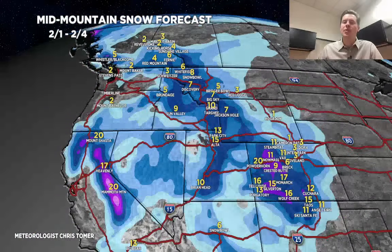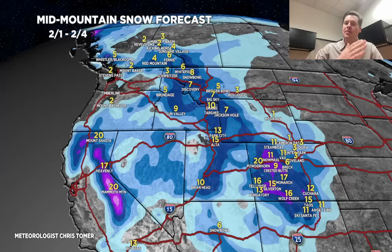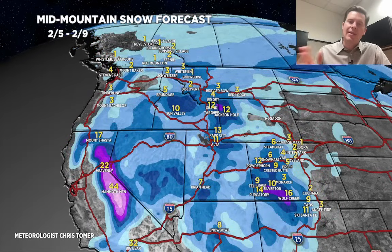Breaking it down by time period — 2-1 through 2-4, storm number 1: 1 to 2 feet in the Sierra, about a foot for the Wasatch, 7 to 12 inches for the Tetons. In Colorado, that big dividing line again — western and southwest Colorado get a foot if not more. For time period 2, 2-5 through 2-9 — keep in mind some accumulation may last into 2-10 — about a foot for the Tetons, about a foot for the Wasatch, western and southwest Colorado do well again, and roughly 2 to 3 feet for the Sierra.